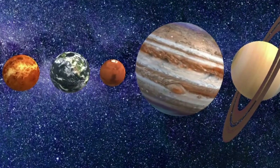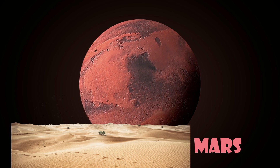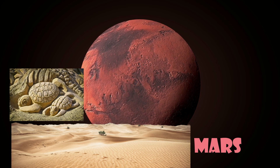Mars is known as the red planet. Mars is like a big desert, with giant sand dunes and not much water. But who needs water when you have sand to build castles, right?